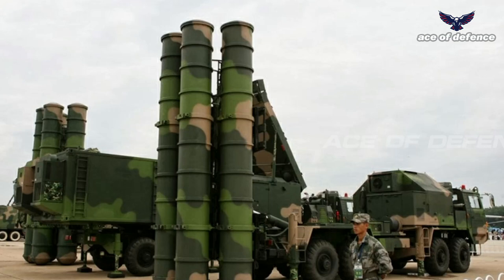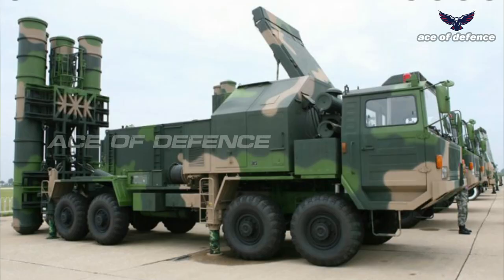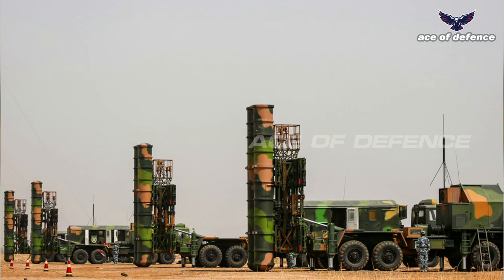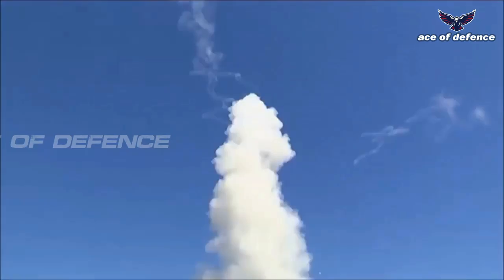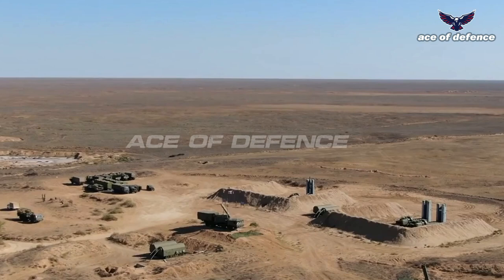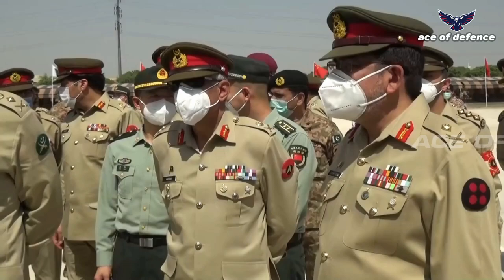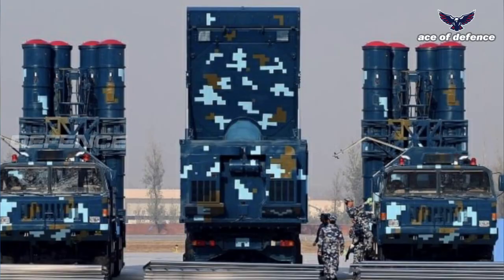The HQ-9 transporter erector launcher holds four missiles in separate compartments mounted on a Taian TA-5380 8×8 high-mobility tactical truck chassis. In firing position, the compartments at the rear side of the truck raise to a vertical position while two stabilizers are placed at the rear and center of the chassis. The composition of an HQ-9 battery includes six TEL trucks linked to an HT-233 C-band monopulse planar phased array engagement radar, controlled by a TWS-312 battery command post. A typical PLA HQ-9 battery includes 48 missile launch vehicles comprising 192 missiles, a command vehicle, six targeting radar vehicles, six control vehicles, and six search radar vehicles, along with communications, positioning, power supply, and support vehicles.